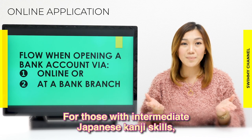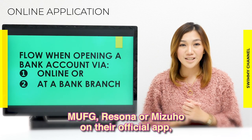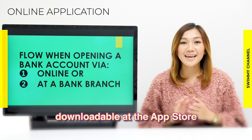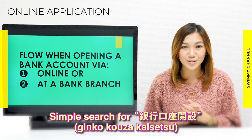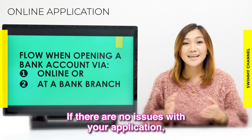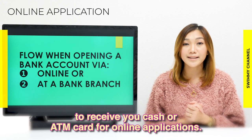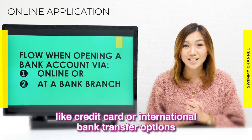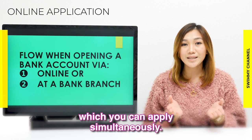For those with intermediate Japanese kanji skills, you can try opening an account with mega banks like SMBC, MUFG, Resona, or Mizuho on their official apps, downloadable at the App Store or Google Play. Simply search for 'Ginko Koza Kaisetsu' and a selection of these banks should come up. If there are no issues with your application, it will take about one to two weeks to receive your cash or ATM card. Some banks also offer additional services like a credit card or international bank transfer options, which you can apply for simultaneously.